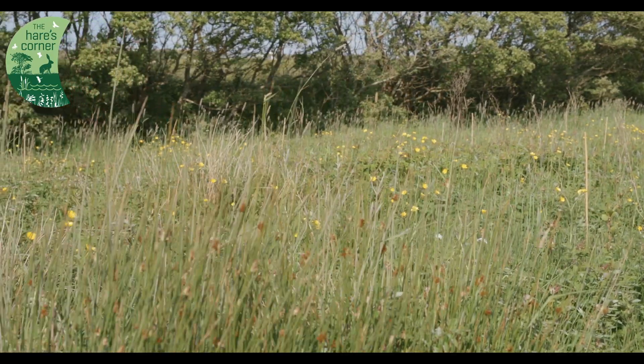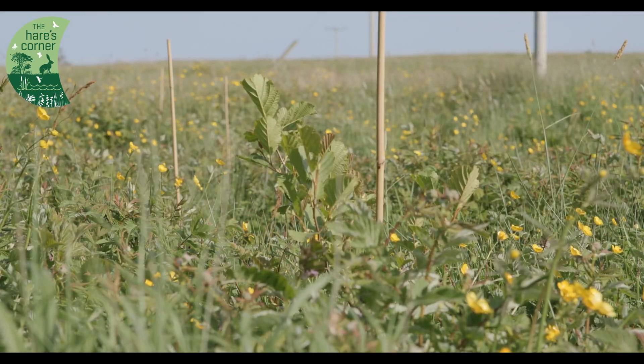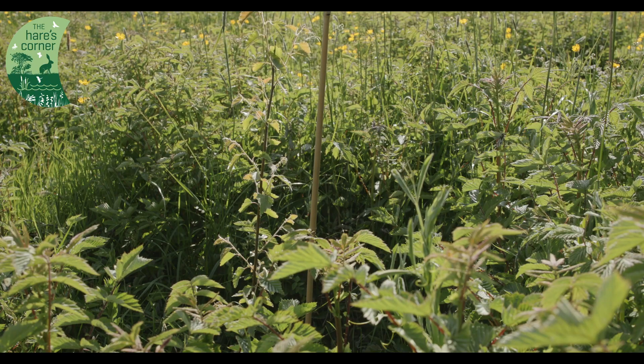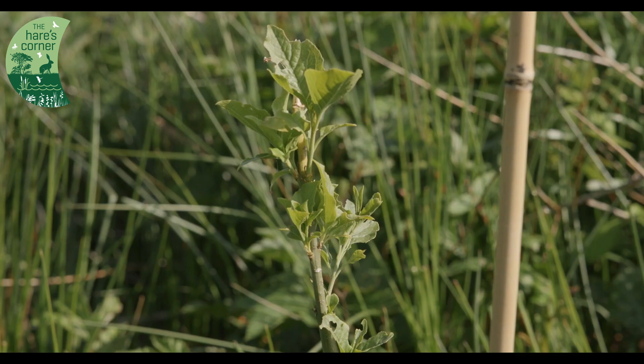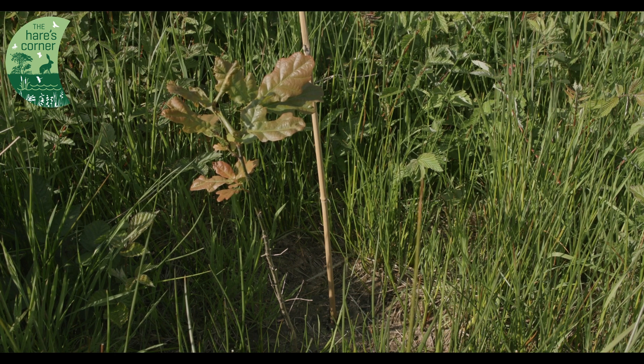The mini woodland consists entirely of native trees — alder, birch, hawthorn, spindle, holly, and oak. They were planted back in January. The alder and the hawthorn are doing very well. The oak is going a little slower — it's going to take more time to grow.